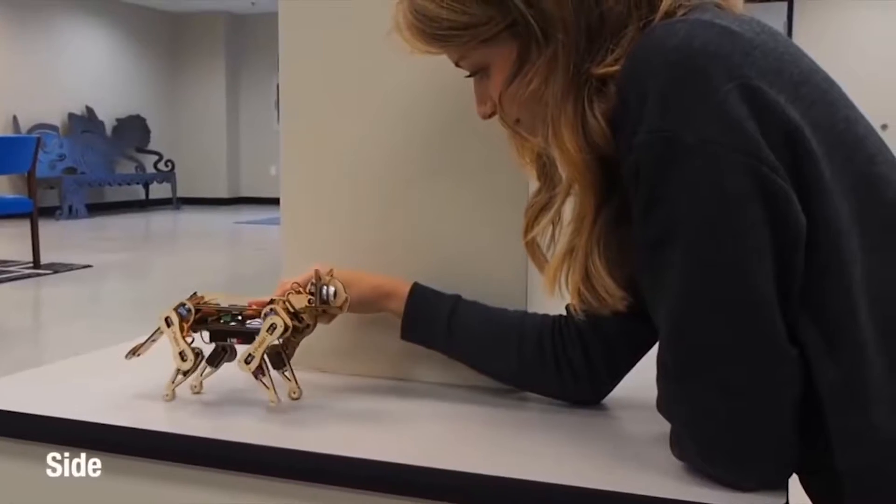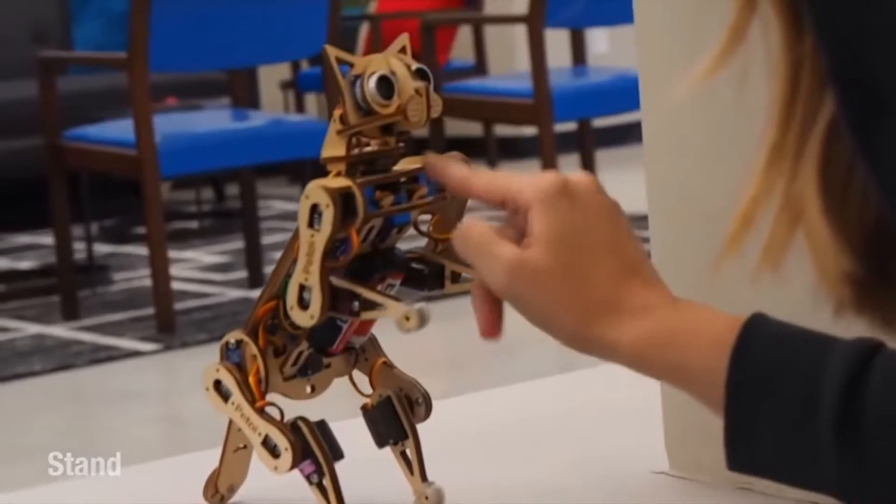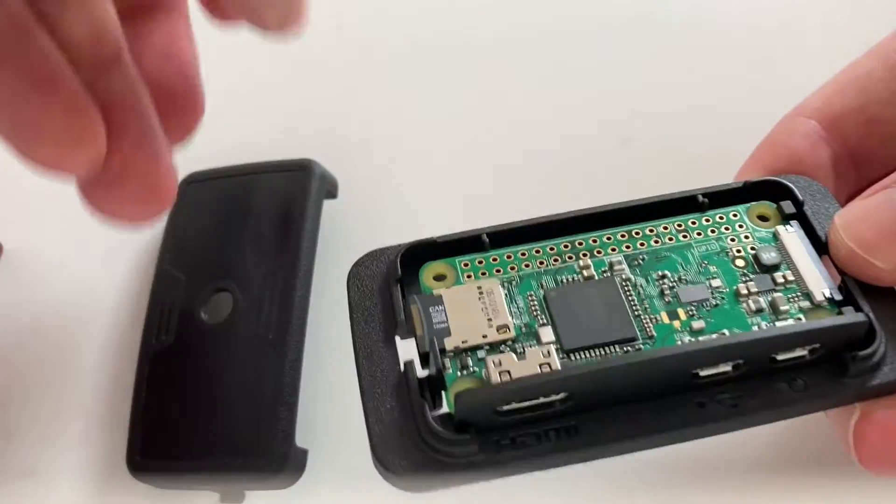You can turn speakers into Bluetooth speakers, build a Wi-Fi range extender — the possibilities are endless. I'll link some cool articles and videos in the description for you to explore some more.